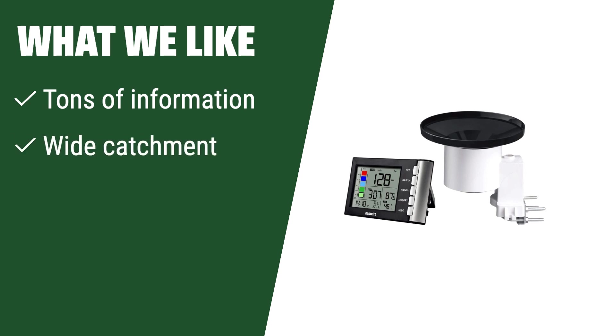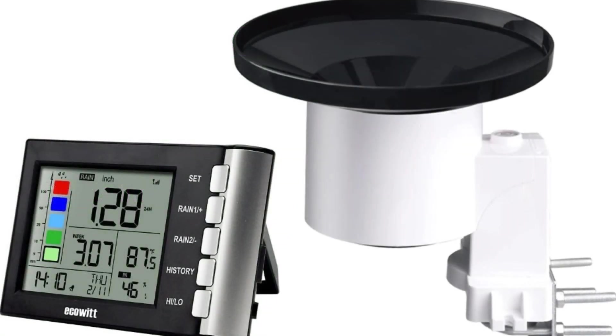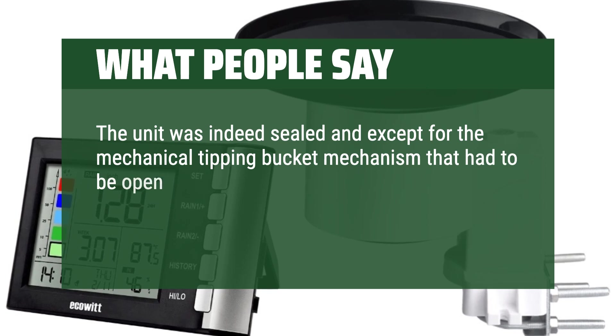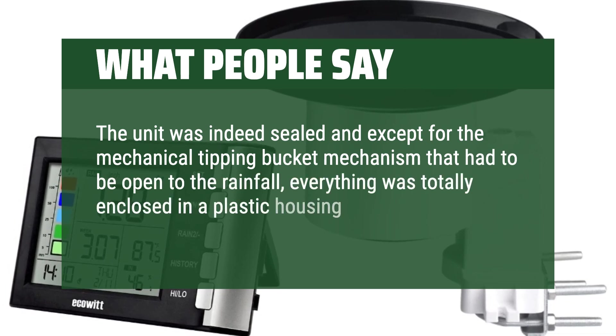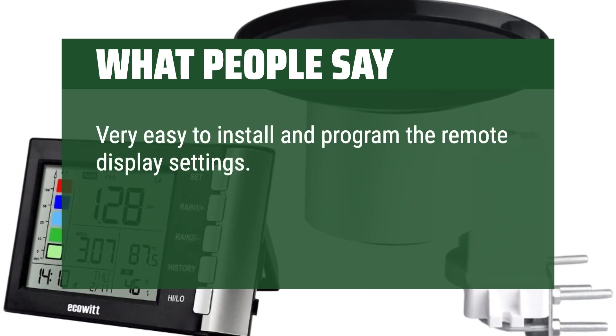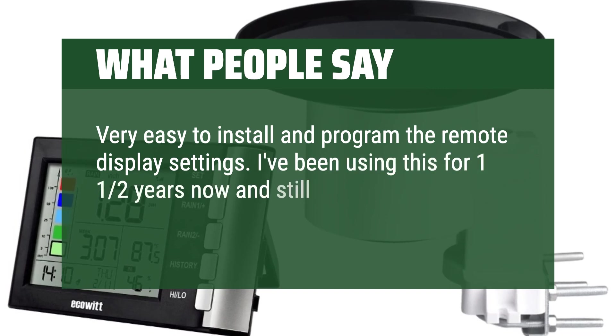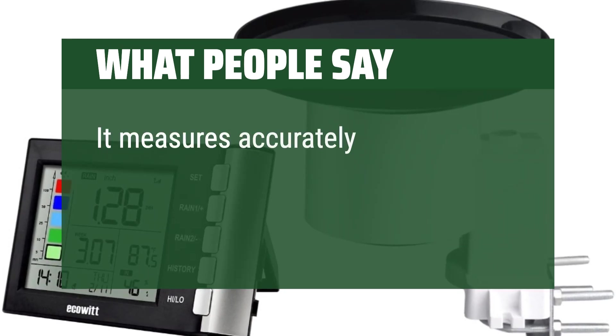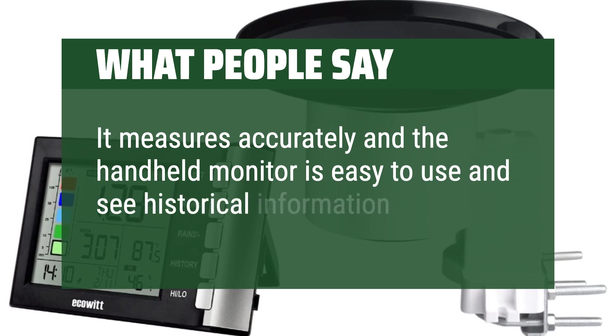What we like: If you want a rain gauge that provides a wealth of information but find overly complicated setups frustrating, this gauge may not be for you. However, if you like having access to detailed weather data and need features like a wide catchment and debris filter, this could be the right choice. What people say: The unit was sealed, and except for the mechanical tipping bucket mechanism open to the rainfall, everything was totally enclosed in plastic housing with no entrances for small pests. Very easy to install and program the remote display settings. I've been using this for about a year and a half now and it's still working great — it appears very accurate. It measures accurately and the handheld monitor is easy to use and see historical information on.